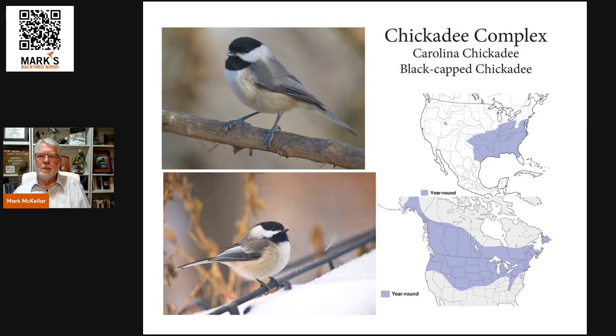Let's go to another example — the chickadee complex. This is a very tough one. The top range map is the Carolina chickadee, very much southern in nature, occurring across the south and up through Pennsylvania, New York, and similar states. In Missouri, they're the chickadee across the southern two-thirds. The bottom map shows the black-capped chickadee, which is much more widespread. In Missouri, north of the Missouri River — the northern half — is all black-caps.